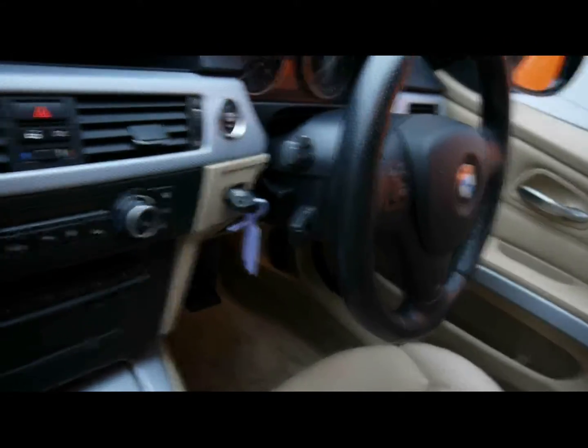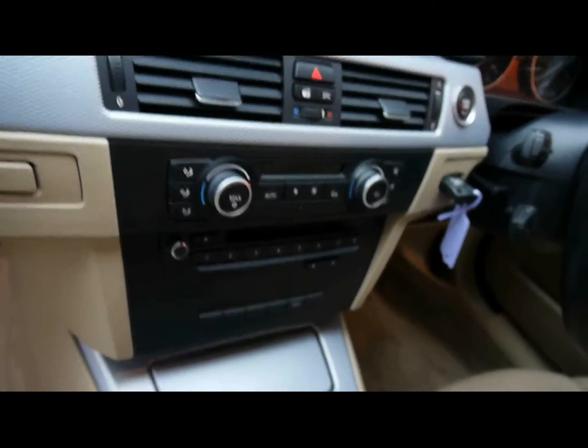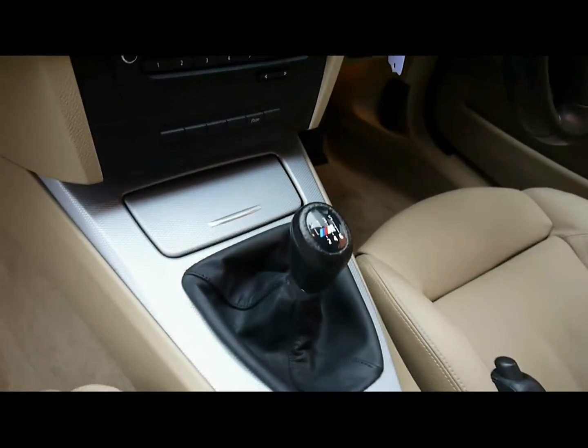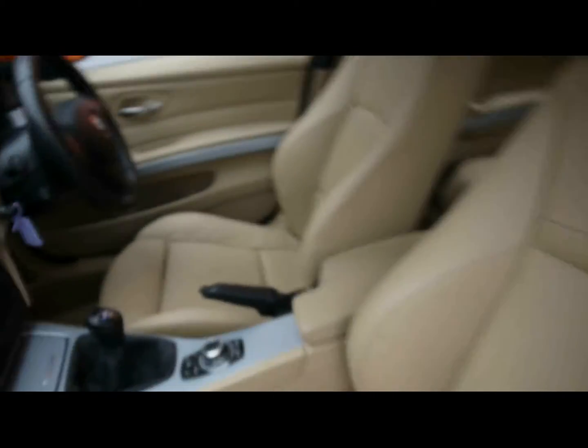Cruise control, a full colour satellite navigation system, dual zone climate control, and a CD radio with auxiliary input. There's a six-speed manual gearbox and BMW drive controls for things like the sat nav and Bluetooth connectivity.